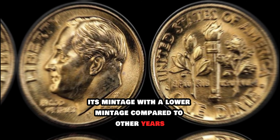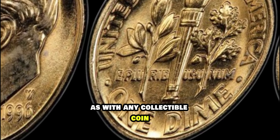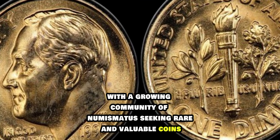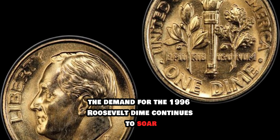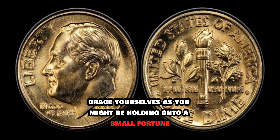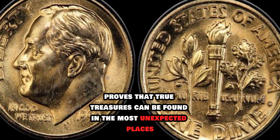Let's delve deeper into what makes the 1996 Roosevelt dime a hidden gem. First, its mintage — with a lower mintage compared to other years, the 1996 edition stands out as a collector's dream. Second, its condition — as with any collectible coin, the state of preservation plays a crucial role in determining its value, and a well-preserved dime can fetch a hefty sum at auctions. Lastly, its demand — with a growing community of numismatists seeking rare and valuable coins, the demand for the 1996 Roosevelt dime continues to soar. Whether you're a seasoned collector or a novice enthusiast, the 1996 Roosevelt dime proves that true treasures can be found in the most unexpected places.